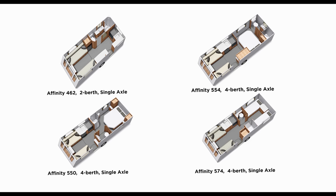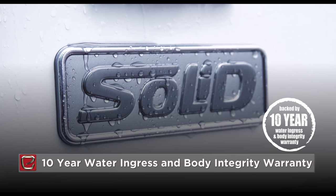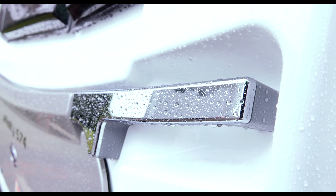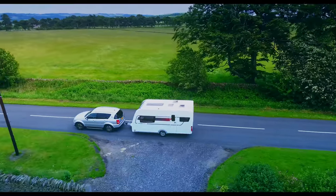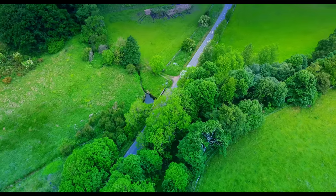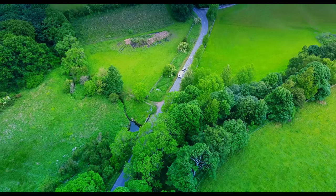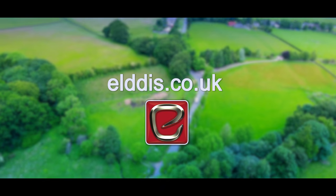All Affinity touring caravans are structurally bonded with solid construction and come backed by a ten-year water ingress and body integrity warranty for your total peace of mind. Elders Affinity models are available from approved retailers throughout the UK. To find your nearest retailer and to get the best deal on your favourite model, visit eldis.co.uk today.